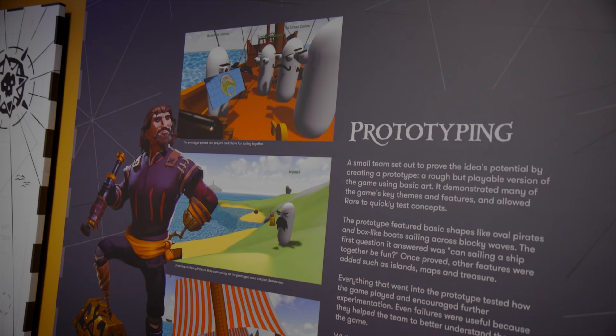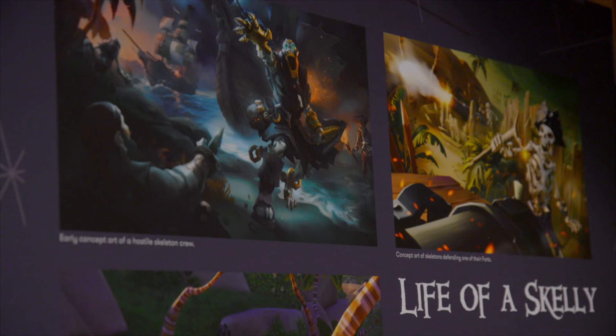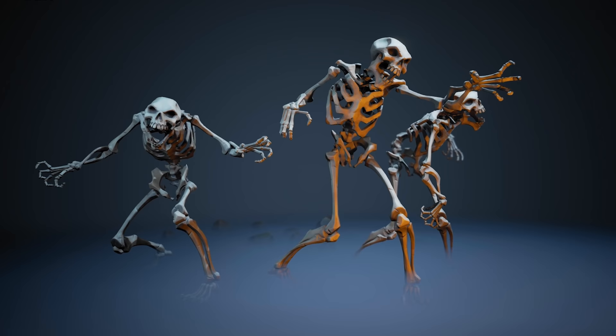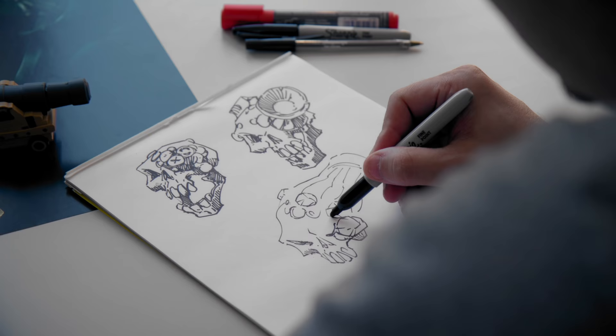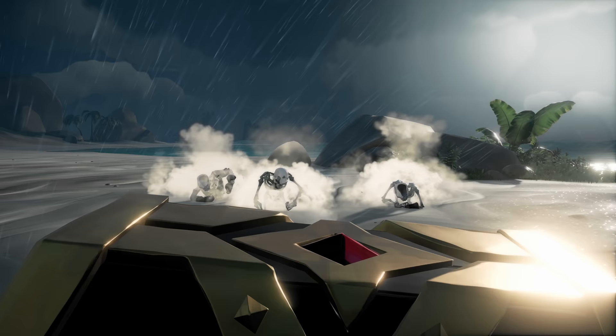We're now in the second half of the exhibition here at the Herbert in Coventry, and it's dedicated to Sea of Thieves. Whereas the other half of the exhibition is all about what made Rare and how we built up together, we wanted this half to be about the people who are at Rare. So we take you through the life of a skelly, show you how features get into the game, how the designers come up with concepts — and it goes right the way through art, programming, testing, and production to your consoles at home.